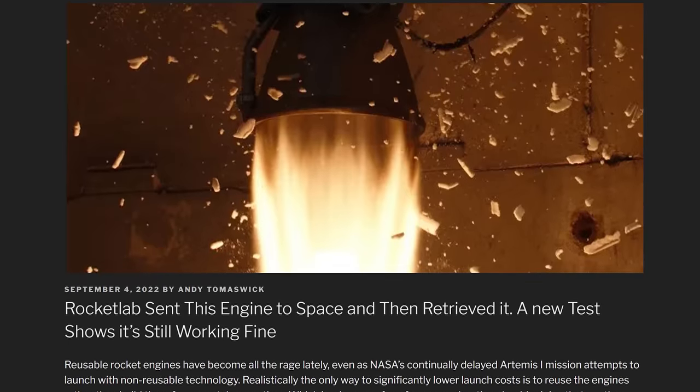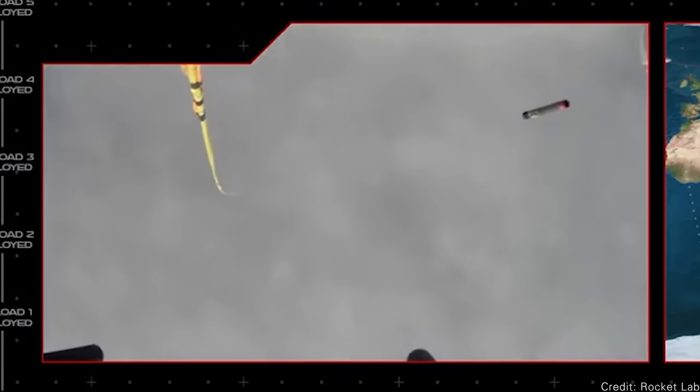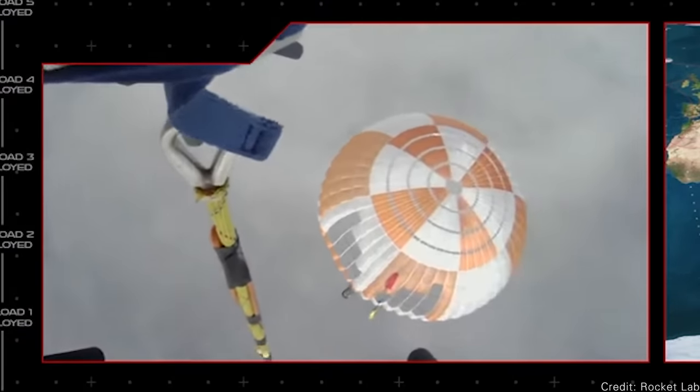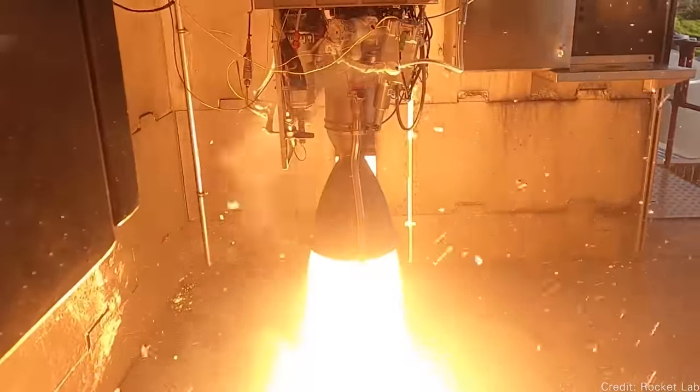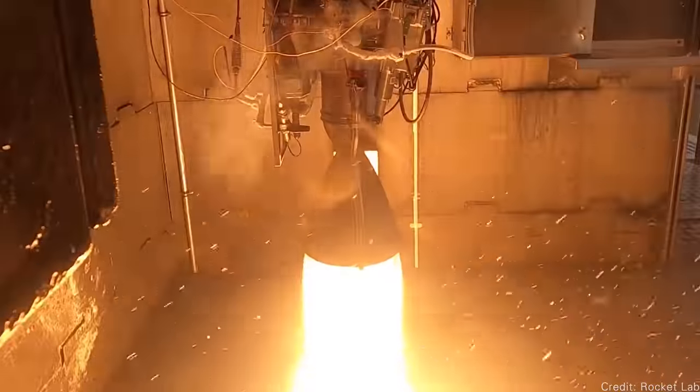Rocket Lab tests an engine that went to space. Several weeks ago, Rocket Lab successfully caught one of the booster rockets from an Electron launch — a helicopter went out and caught the rocket as it was falling with a parachute, though they ultimately had to drop it into the ocean. They fished it out, cleaned it up, and this week we learned they've been doing tests on the engine. They fired it for the same length of time it would take to carry a payload to orbit, and it worked fine. It shows the technique works: you can catch boosters with a helicopter, fly them back, fire them again, and carry another payload to orbit — reducing costs and making spaceflight more inexpensive.